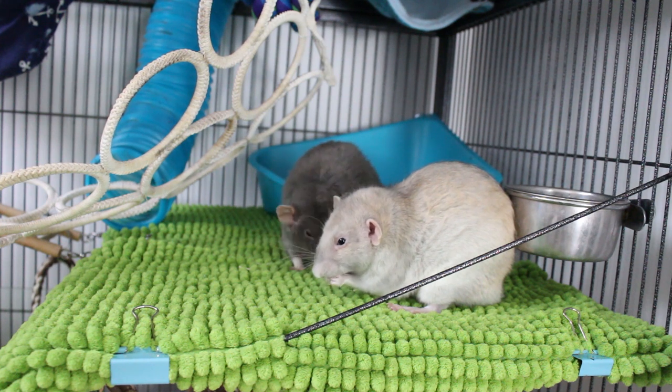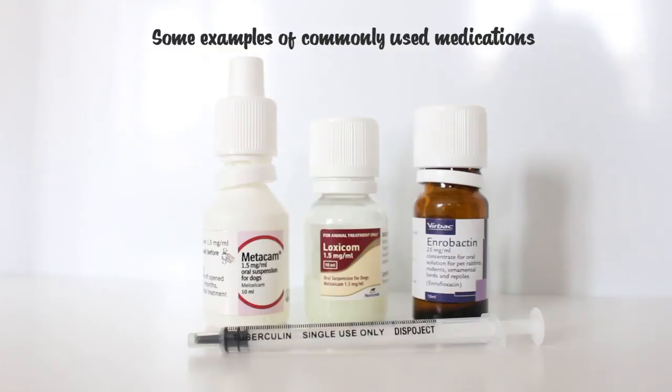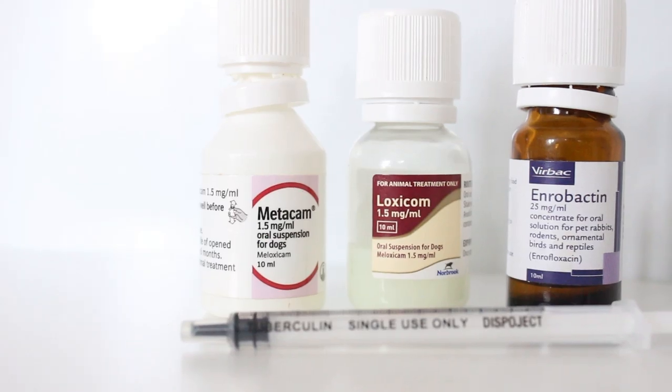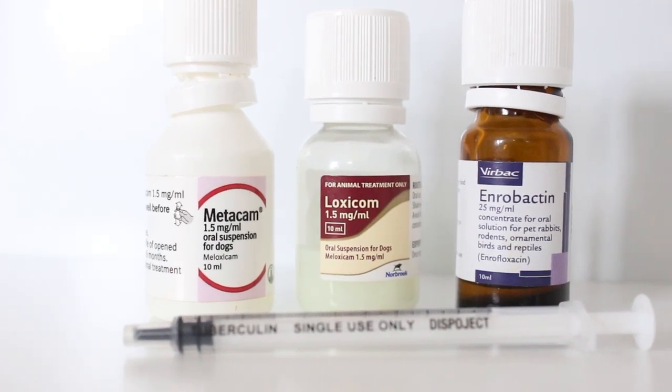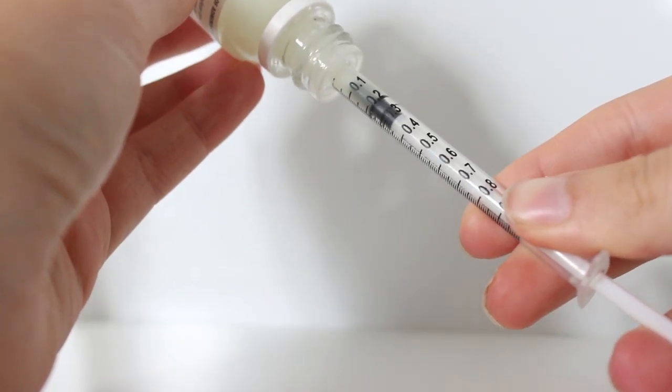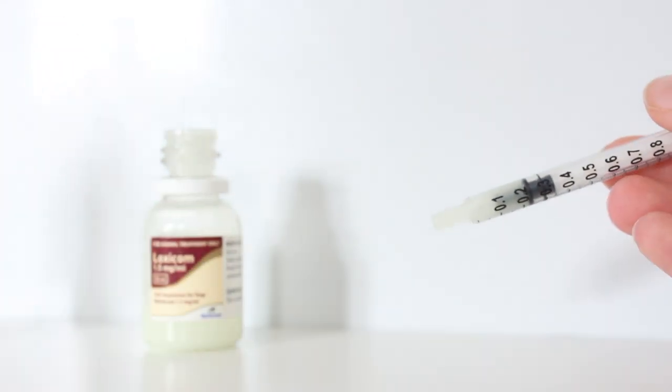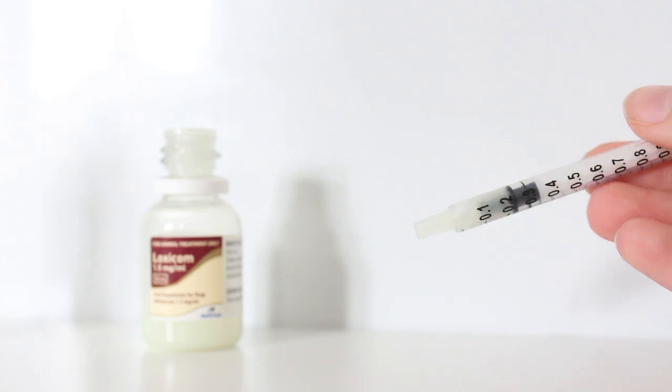Trying to force medication into your rats can actually be really dangerous, so I really don't recommend using this as your first option. If you try all of the other things I am going to suggest and you still can't get your rats to take the meds, I do recommend taking them back to the vets to see if they can help you before trying to force your rats, especially if you don't know what you're doing, as you can just end up making things a lot worse. The examples I'm going to show you today will be with medication in liquid form. Sometimes the vet can prescribe tablets, but these are even harder because you have to crush them down and mix them into things to get the rats to take them.